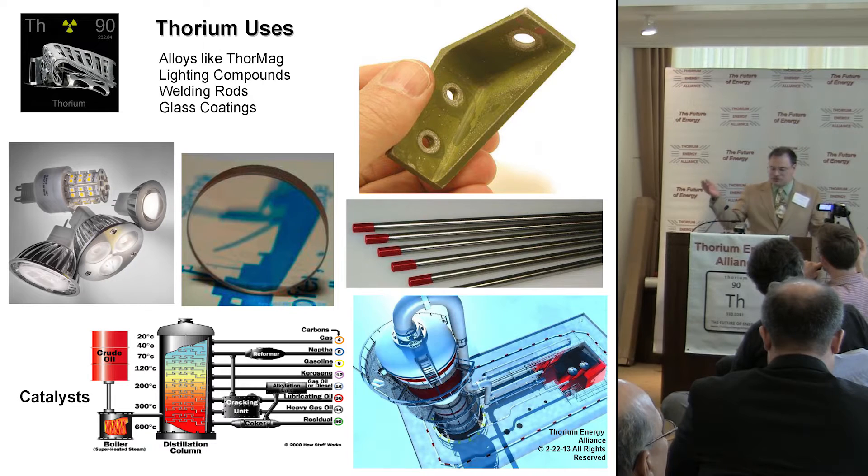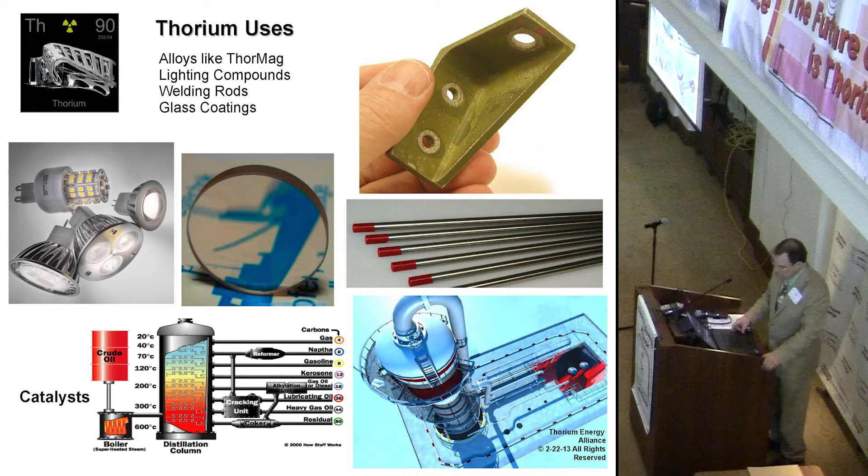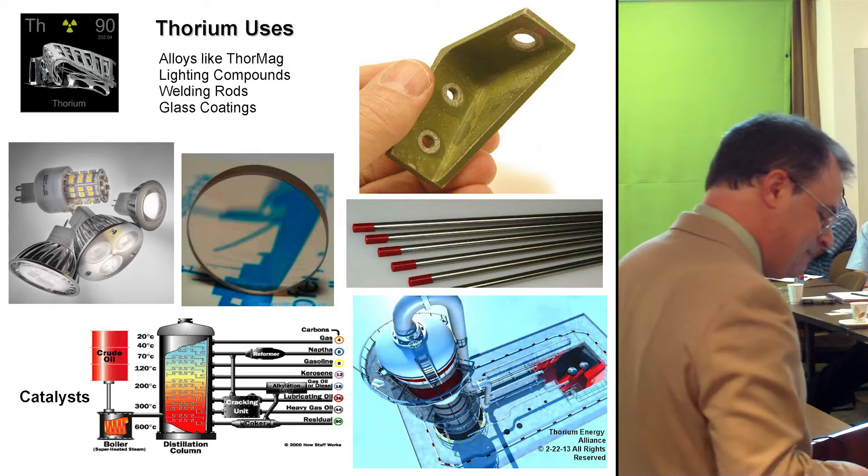That thing up in the corner is a gusset from a jet — that's ThorMag, thorium-magnesium alloy. That's what the tip of Trident missiles is made out of. It's very, very strong stuff. And the rods below it are thoriated welding rods. You can still buy them.